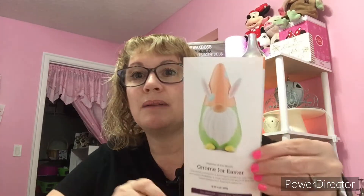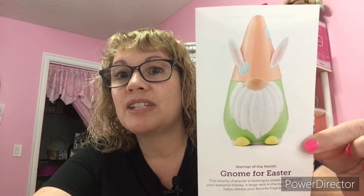Before the scent description, I wanted to share the warmer this month. We have this little Easter gnome — how adorable is that! It's coming out now because Easter is in April. It's called Gnome for Easter. I don't actually have the warmer in hand, so I'm going to share a picture. Look how adorable that is! There are a lot of gnome lovers out there, so I just wanted to share that.